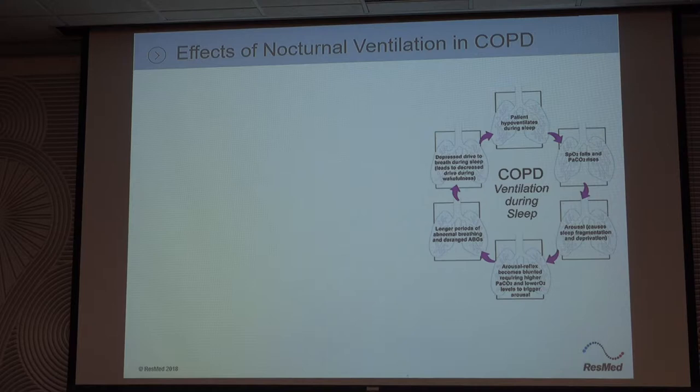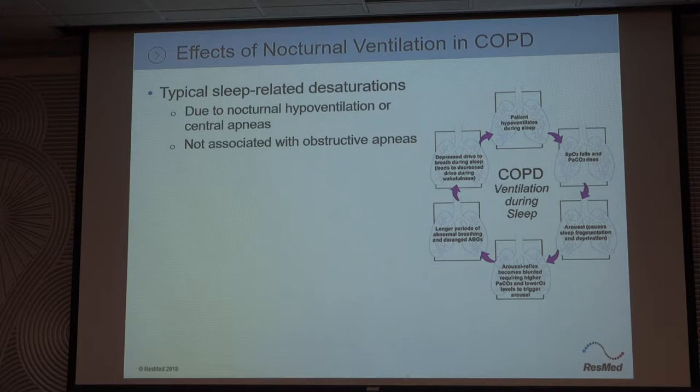And it's like a vicious cycle. They hypoventilate during sleep, so they get higher CO2s and the body will adjust to that — it will tolerate higher CO2s and lower O2s. The response becomes blunted and then they have longer periods of breathing bizarrely or not breathing at all. ABGs are bad in the day and it's just a continuous circle that gets worse.